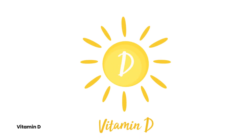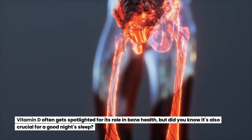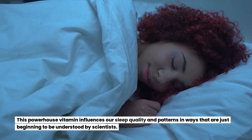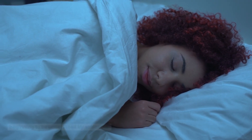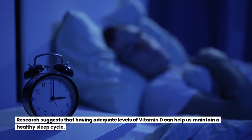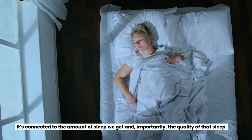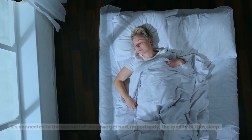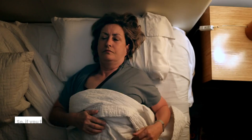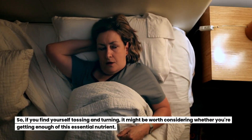Vitamin D often gets spotlighted for its role in bone health, but did you know it's also crucial for a good night's sleep? This powerhouse vitamin influences our sleep quality and patterns in ways that are just beginning to be understood by scientists. Vitamin D plays a key role in sleep regulation — research suggests that having adequate levels can help us maintain a healthy sleep cycle. People with higher levels of vitamin D tend to report better sleep quality and fewer disruptions during the night, so if you find yourself tossing and turning, it might be worth considering whether you're getting enough.